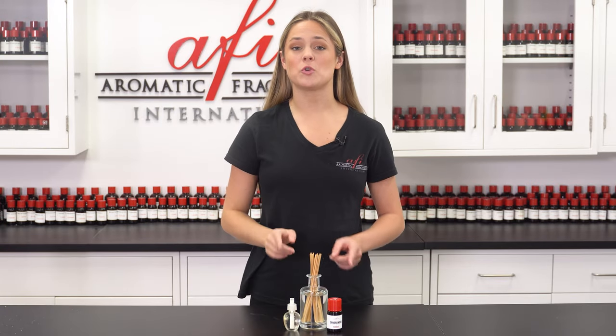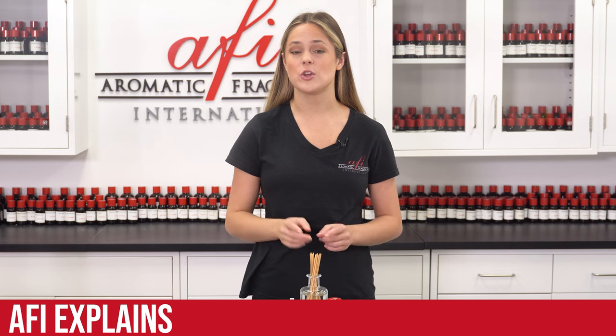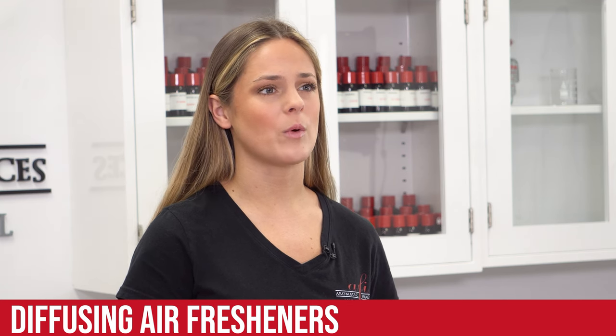Hey guys, my name is Maddie and you're watching AFI Explains, the series where we break down just about everything you need to know about the fragrance industry. In today's episode, let's take a moment to go over diffusing air fresheners — what are they, how do they work, and why have they become so popular in recent years?